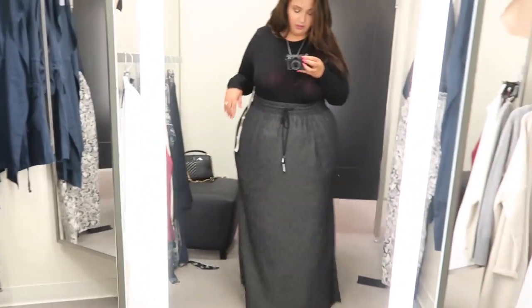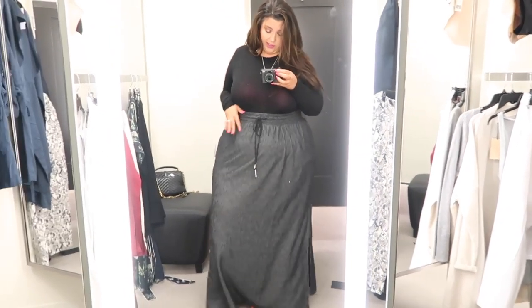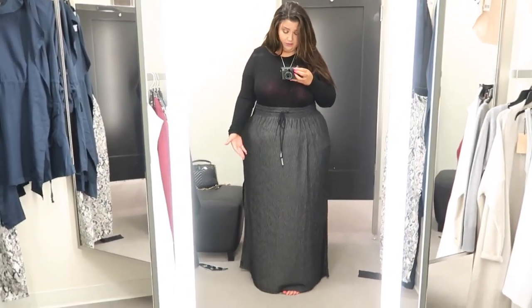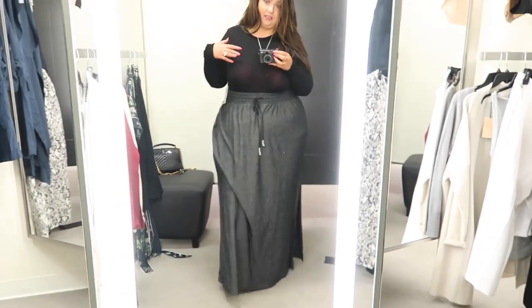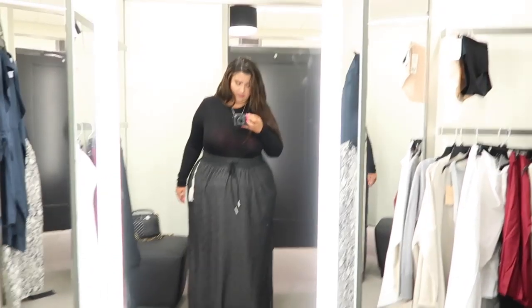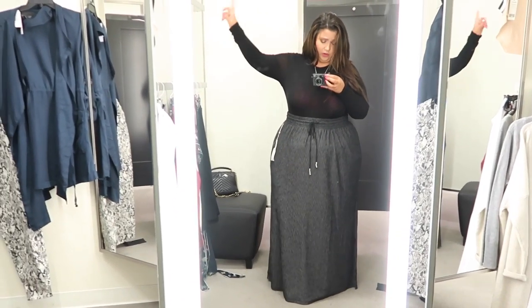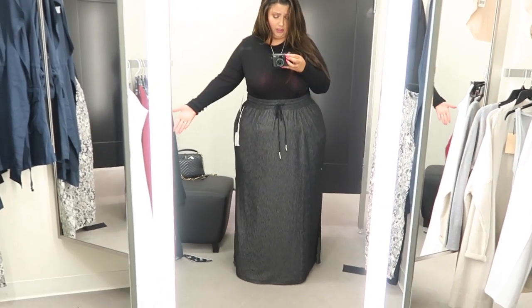Keeping the black long sleeve shirt on, I'm going to try on a couple of bottoms. This first bottom is a maxi skirt from the brand Kasselin in a 2X. I like how this looks — if you're someone who likes to wear a maxi skirt year-round, this is a really nice fall appropriate option. It's a very casual fabric, nice and floaty and just really easy — kind of feels like sweatpants. I am 5'6" and we get full toe coverage, so 8 out of 10. I think I'm going to pass, but I do really like this t-shirt.